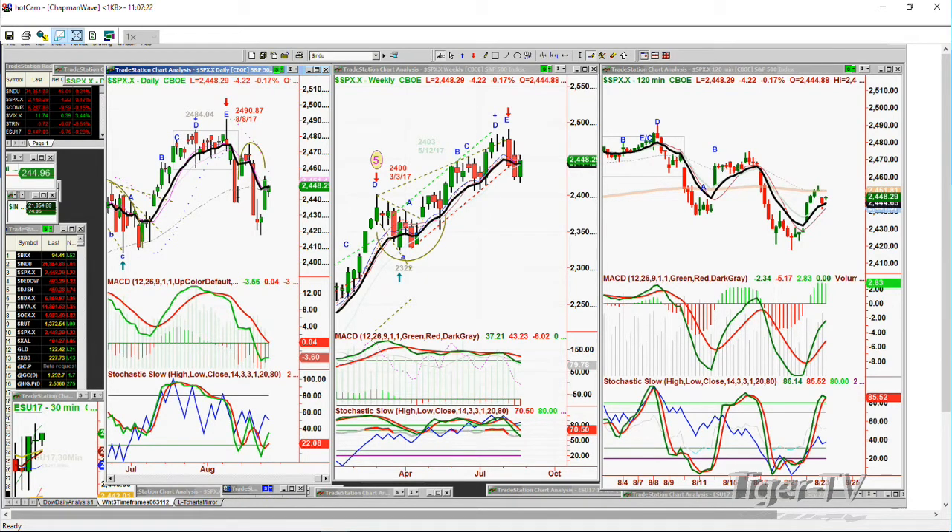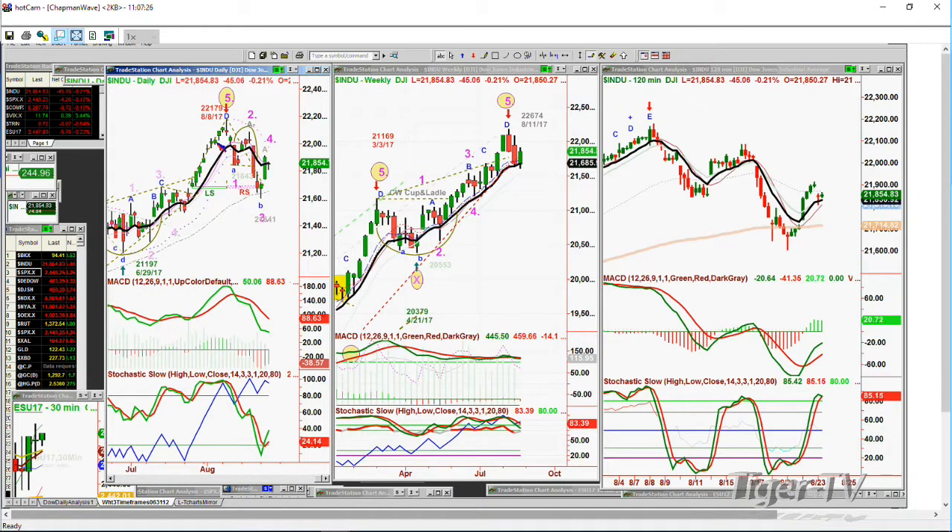The Dow is down 45. Having gone from 22,179 down to the 22,600 level — 600, 700 points in a consolidation phase. What's really important is we've got two and a half trading days to go, almost a week for the monthly chart to complete. If there is going to be a new all-time high above 22,179, something really amazing has to happen over the next few days.